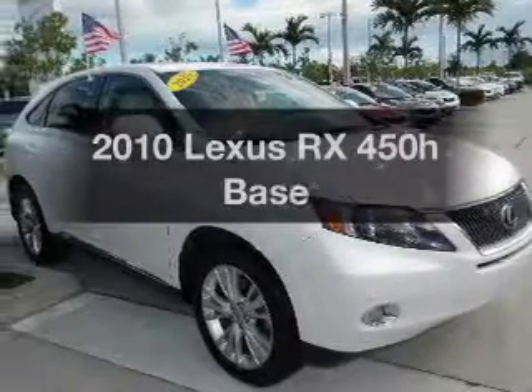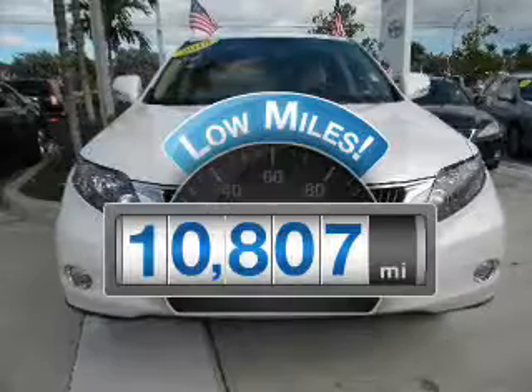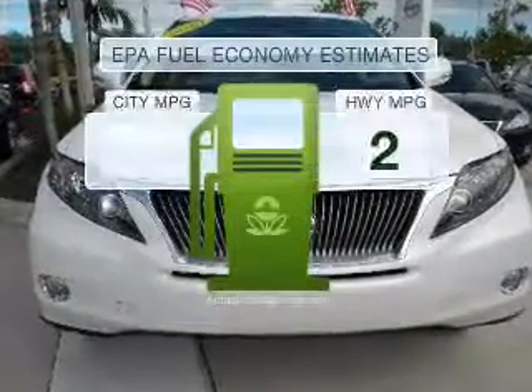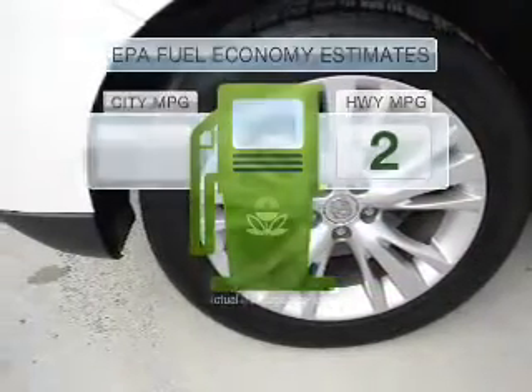If you're looking for an automobile with great attributes, look no further. Get more for your money with this vehicle that features low mileage and dependability. Low emissions and the good fuel economy offered in this vehicle are important to you and to the environment.